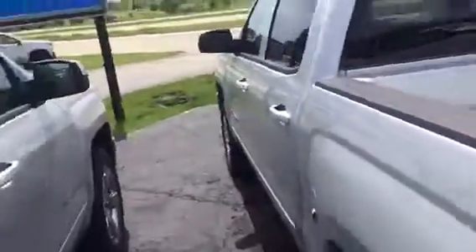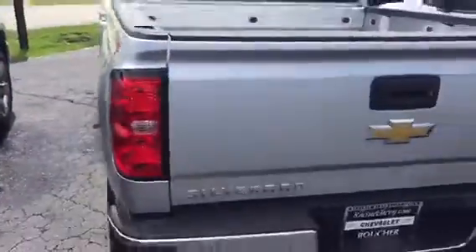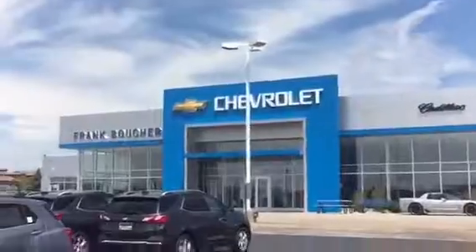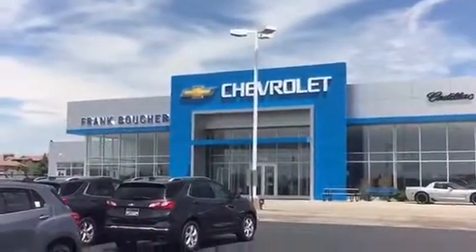On the inside, auto start, so your air conditioning comes right on. Again, Patrick Wickert, 8600 Washington Avenue right here at Frank Boucher Chevrolet. Hope to see you guys here real soon. Thanks a lot for watching the video.